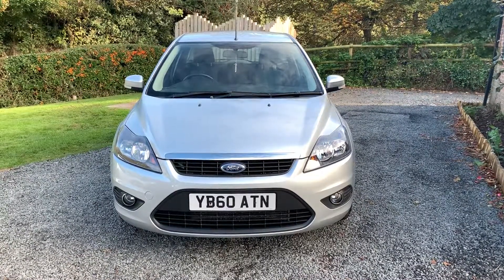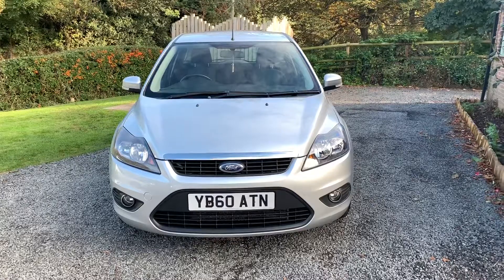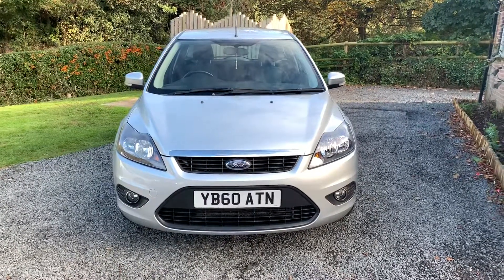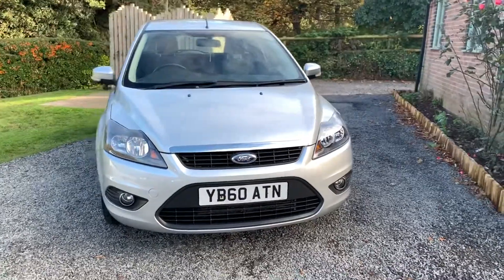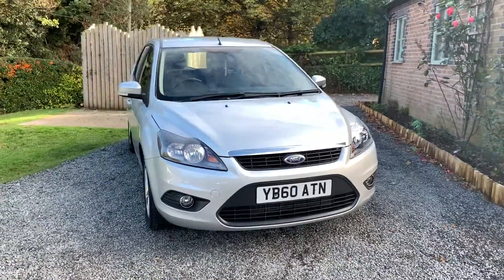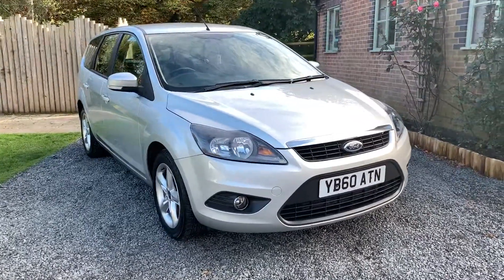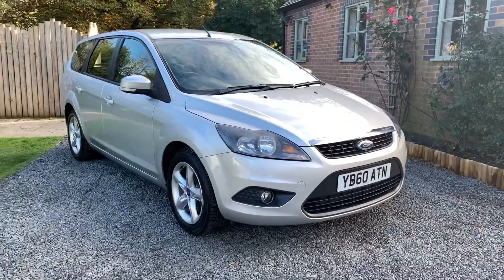Welcome to Dunley Car Sales and to the video of our Ford Focus 1.6 TDCi ZTEC estate car. The car is a one company owner vehicle from new and it's complemented by having full and comprehensive service history.